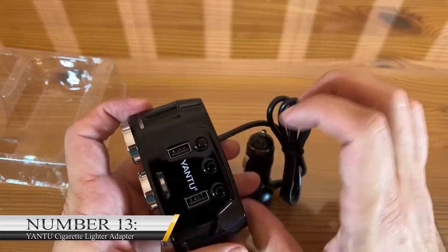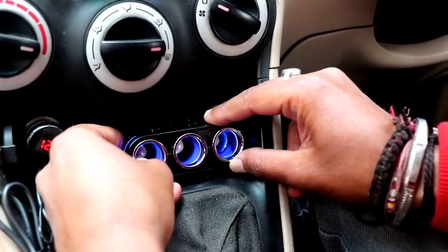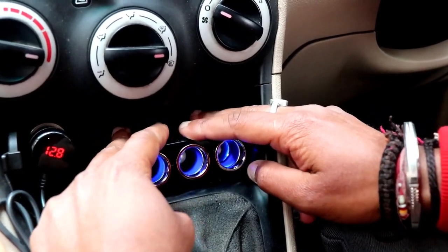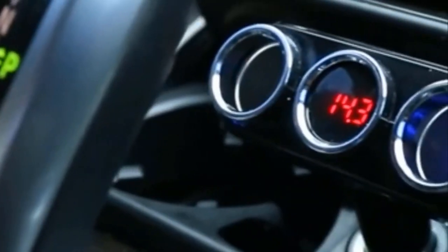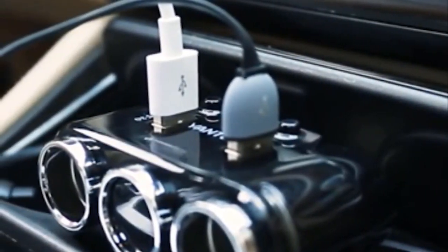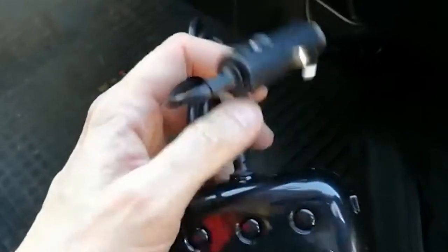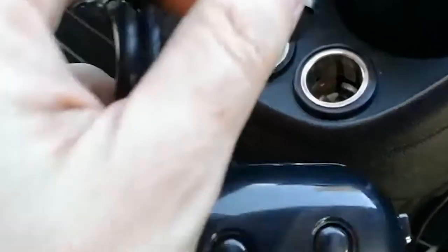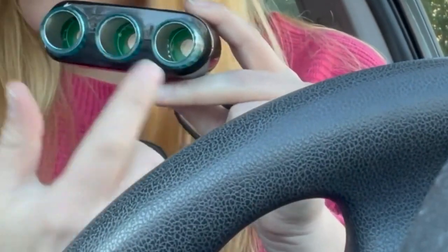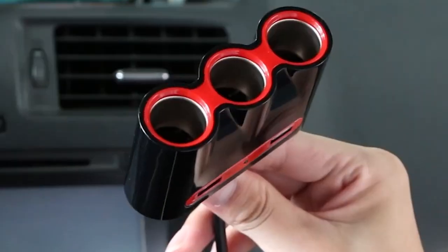Number 13: Yantoo Cigarette Lighter Adapter 3 Socket Cigarette Lighter Splitter. If you have always had to choose between charging your mobile phone, connecting a Bluetooth player to your car, and perhaps smoking a cigarette, you do not have to continue doing so. The Yantoo Cigarette Lighter Adapter 3 Socket Cigarette Lighter Splitter gives you the freedom to charge your phone and any other device, and still light cigarette sticks in your car effortlessly. It sells for $17 on Amazon and comes with a 2-year warranty.